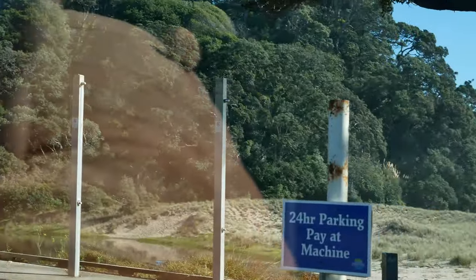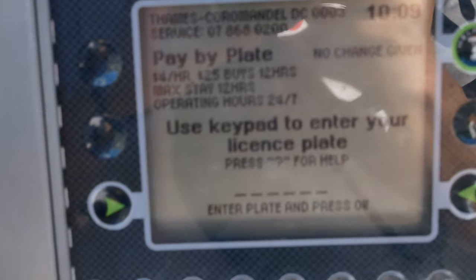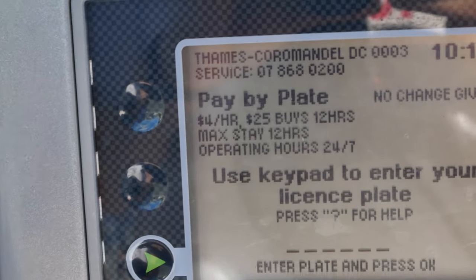Oh my — paid parking! What the? Four dollars an hour? Oh my goodness.